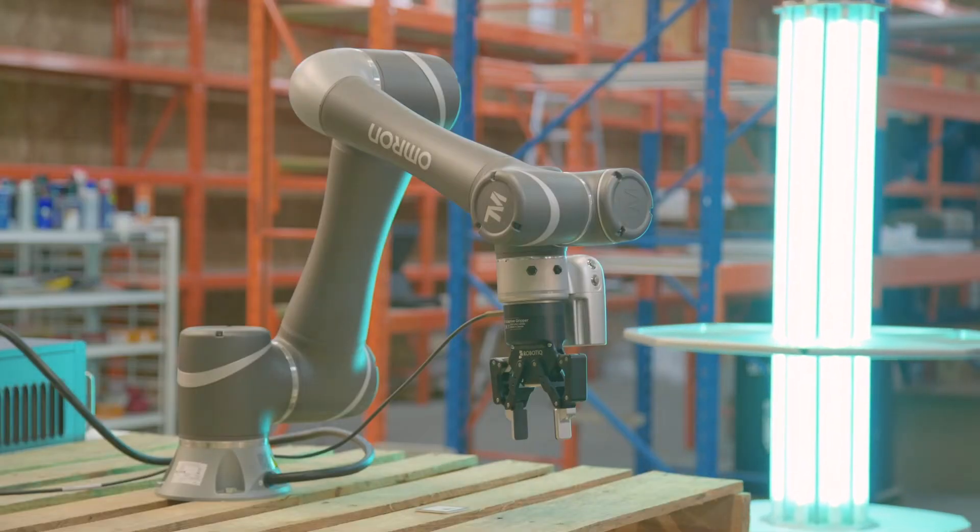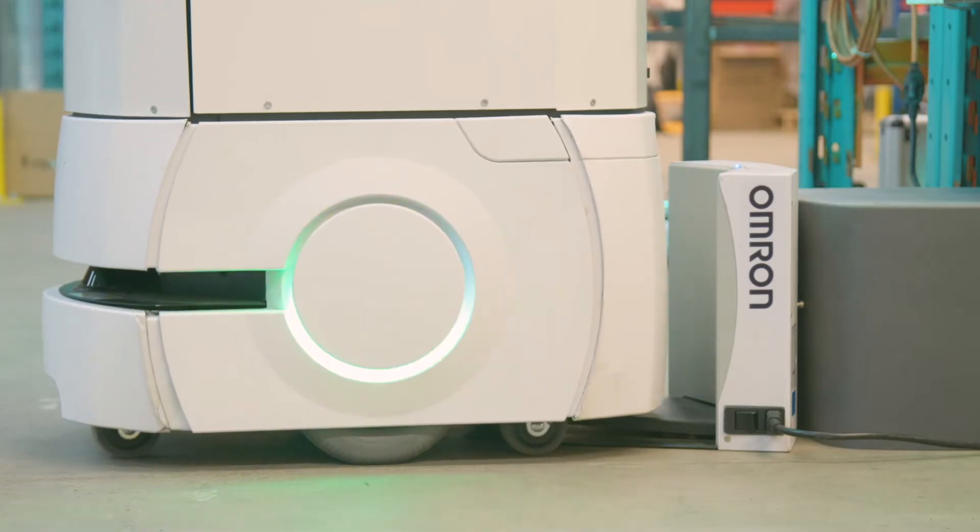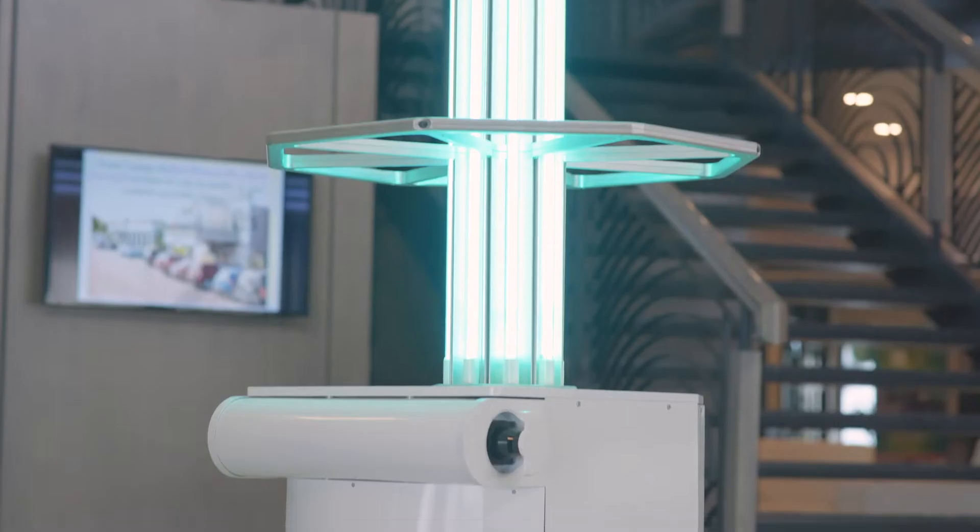Charlotte can work twice as fast and twice as long as any other UV disinfection system in the world. Let it help make your life easier.